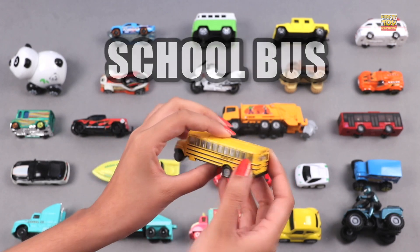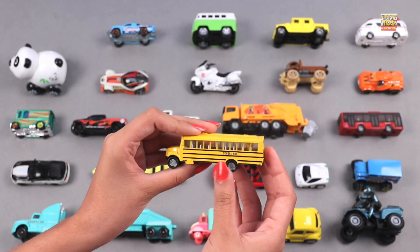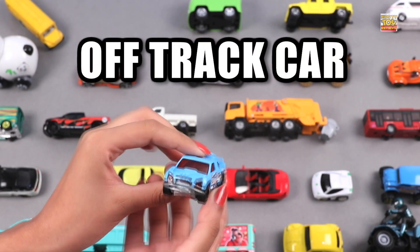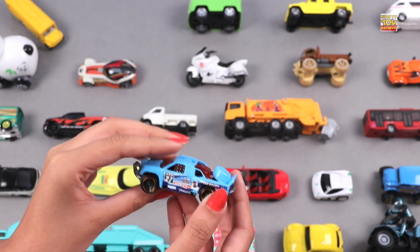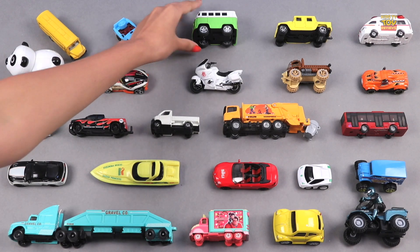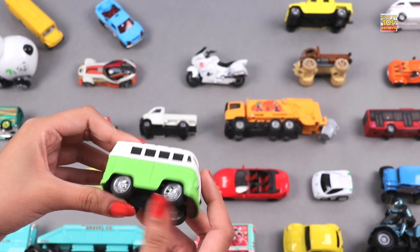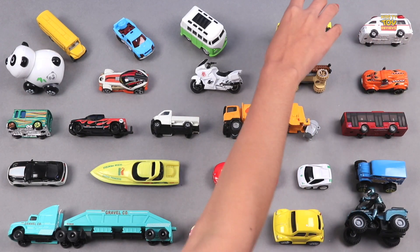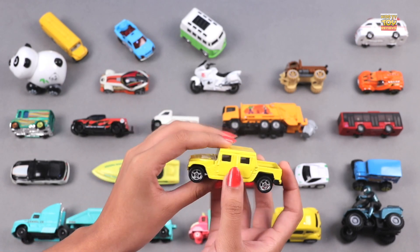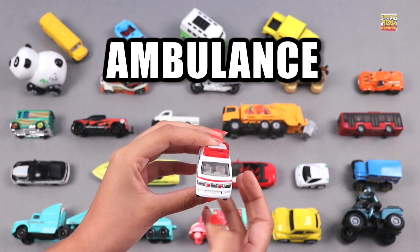School Bus. Off-Track Car. Bus. 4x4. Ambulance.